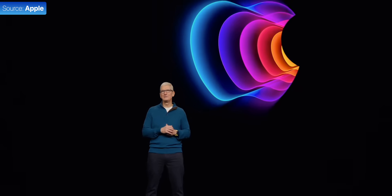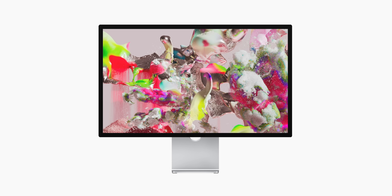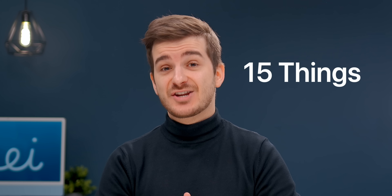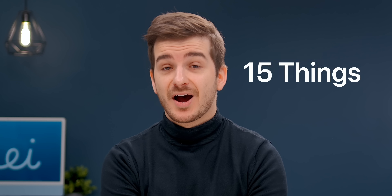The Apple event has finished, and one of the devices I was most excited for in 2022 was a more affordable Apple display, which is actually something I mentioned in my top tech for 2022 video. That's exactly what we got with Apple's new Studio Display, but it is a bit of an odd one. I found 15 things you need to be aware of before buying this display.